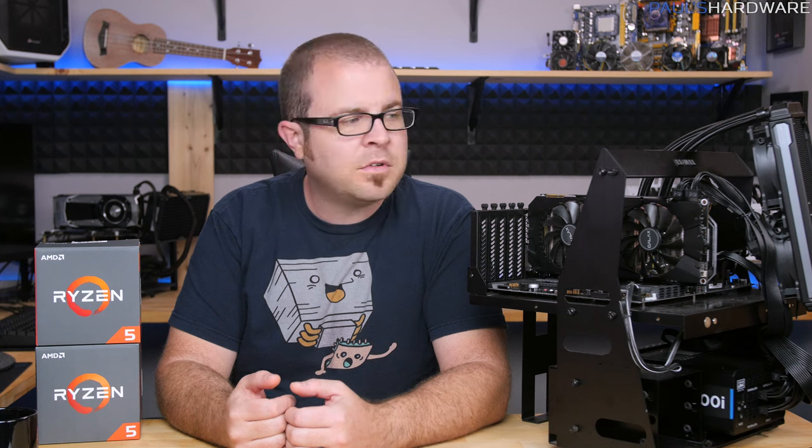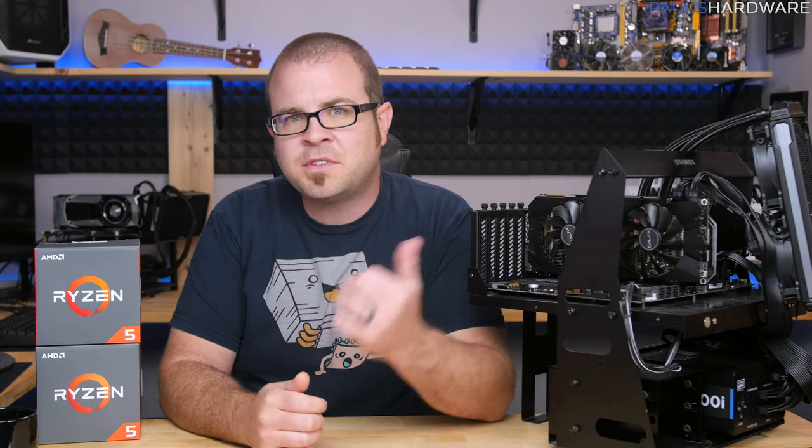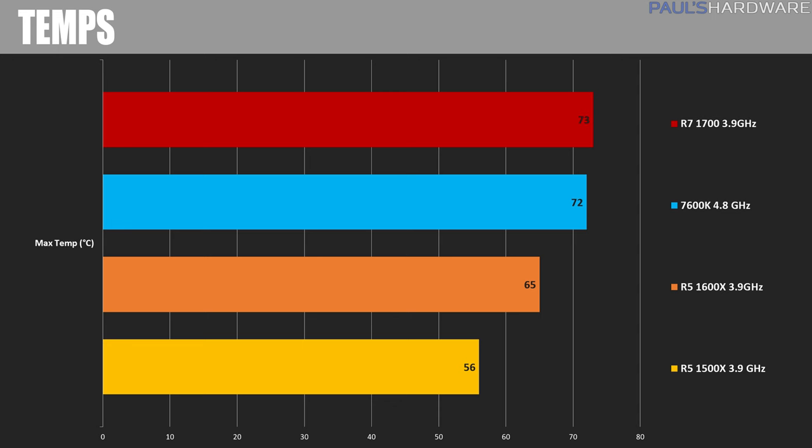I'm using fairly high-end all-in-one closed loop coolers — a 240mm rad on the AMD system and a 280mm rad on the Intel one. Measuring with Ryzen Master software during Handbrake encoding, the R7 1700 peaked at 73°C. The 7600K stayed chilly at 72°C at 4.8GHz, though note that Ryzen and Intel have different thermal thresholds. The 1600X hit 65°C at 3.9GHz, and the 1500X hit only 56°C — a nice benefit of having quad cores over six cores generating less heat.